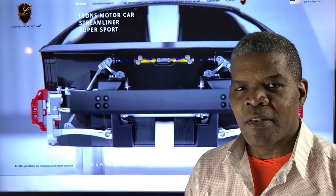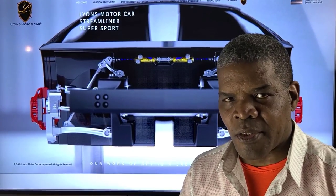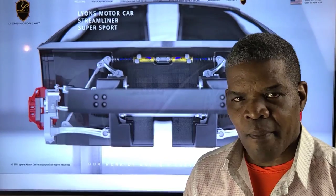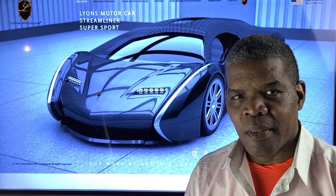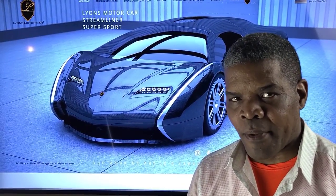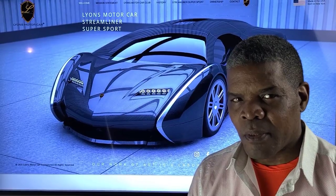After five years of engineering what we believe is the absolute state-of-the-art in chassis design — carbon fiber monocoque, full-length, hypercar level sophistication — we are now ready for a financial partner to help us get this car into production.